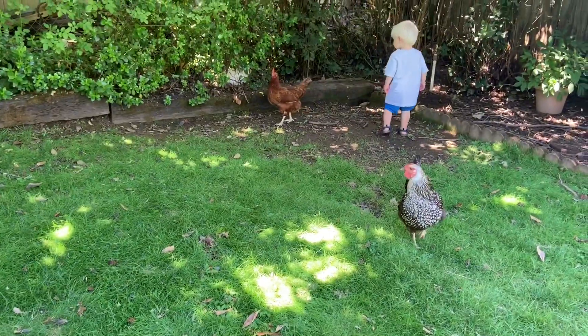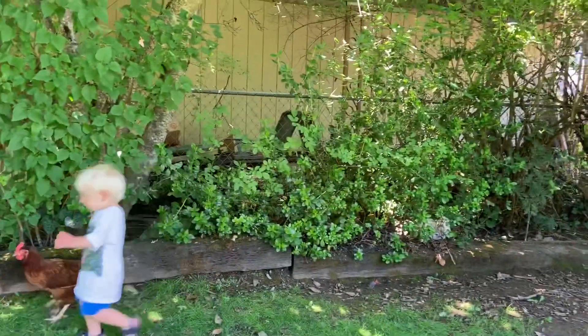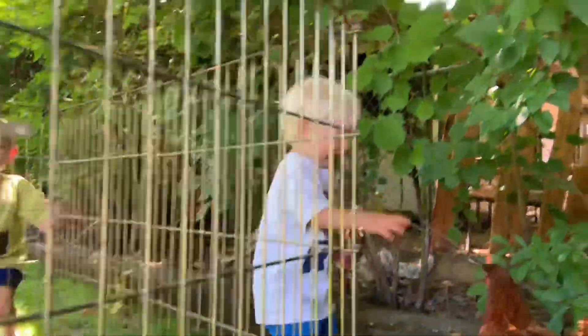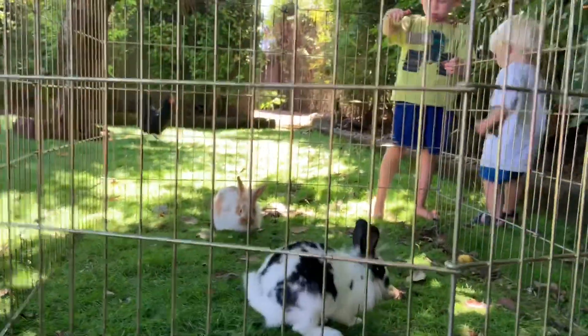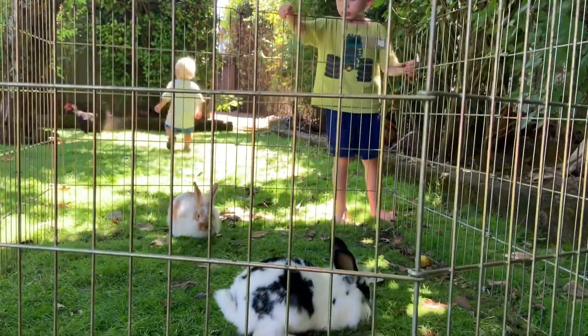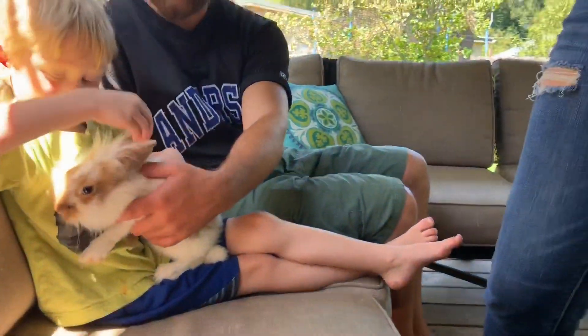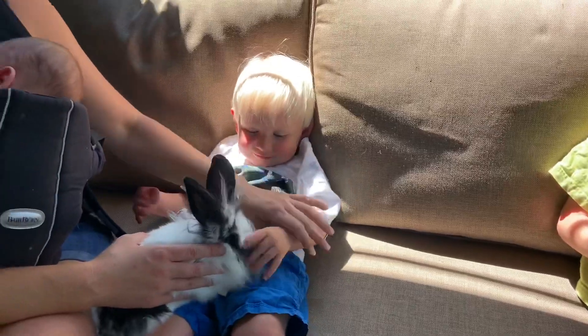We live right at the intersection of suburbia and rural landscape. The front of our house looks like a typical neighborhood with a cul-de-sac, stop signs, and kids riding bikes, but the back has pastures that come right up to our backyard. I've been looking for the perfect addition to our little homestead — I've been wanting animals, and I think rabbits are a great step. Soon I want to get chickens, just like my neighbor who has bunnies and chickens running around.